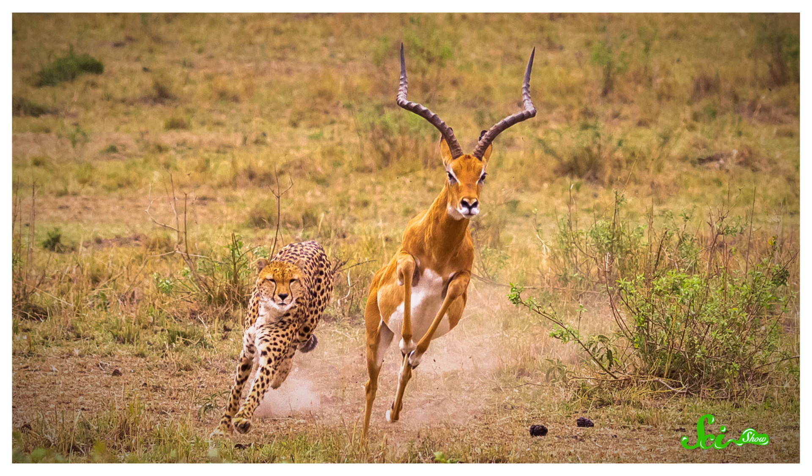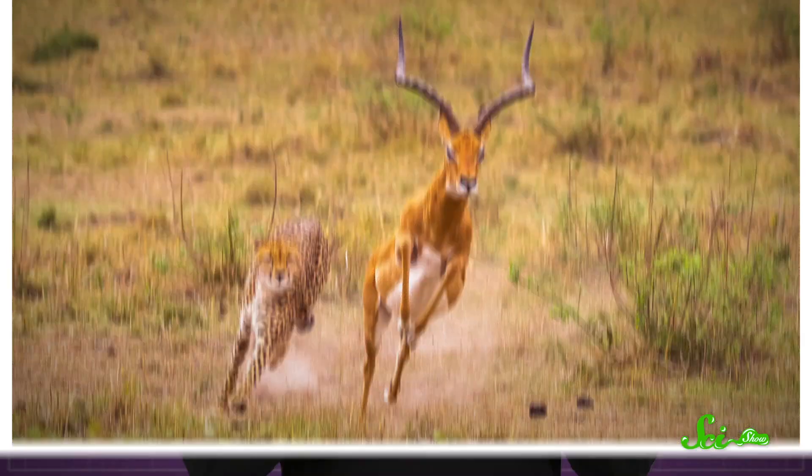Animals have a lot of different strategies for getting themselves out of tight spots. But most of them involve evading capture, because there's just not a whole lot you can do if you've already been eaten. Unless you're this particular type of water beetle.